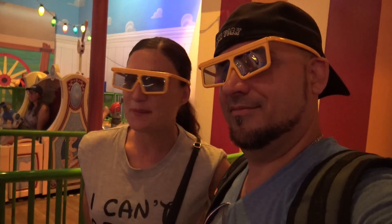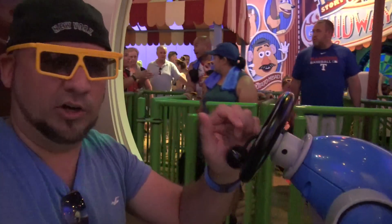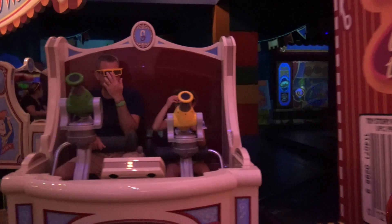Toy Story Mania is a shooting game and I'm gonna win! When I put these glasses on, I said to myself — you're so handsome, I make these glasses look good. I don't think I'll be able to show too much on-ride footage because I have to pull the shooter, so I'll show you guys a little bit but not a lot. We're already shooting these guys over here — alright, here we go!